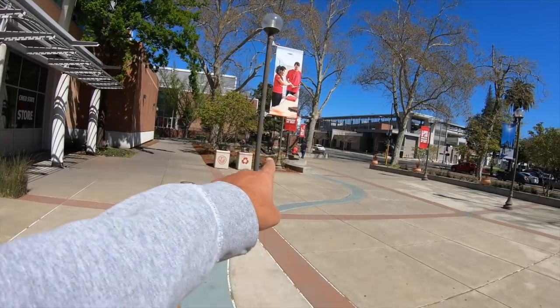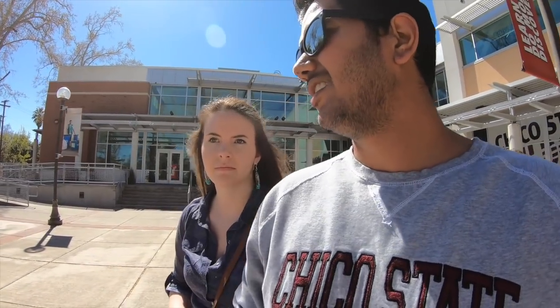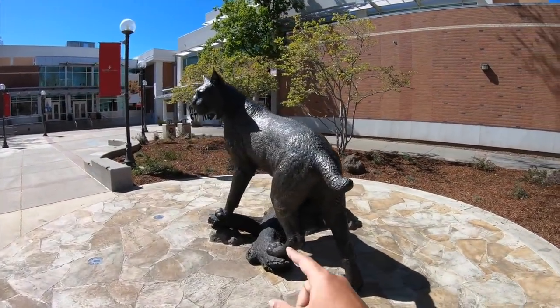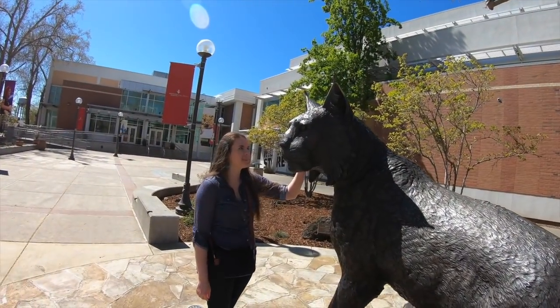You can see it says Chico State and then there's the wildcat. The wildcat statue is right here — the wildcat is Chico State's mascot. Every college has their own mascot, and it's typically an animal. Those people were nearby so I couldn't film it at first, but here's the wildcat mascot — it's pretty cool.